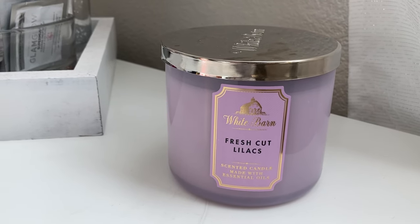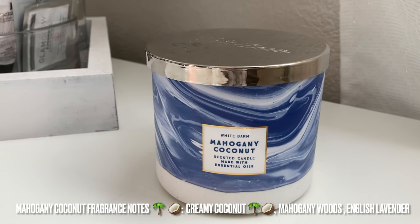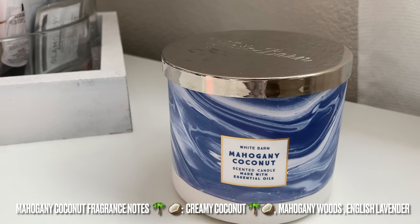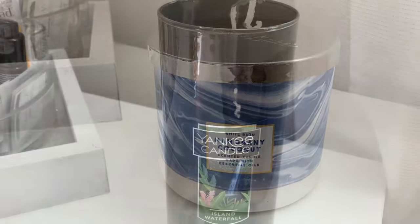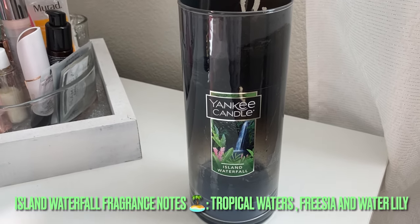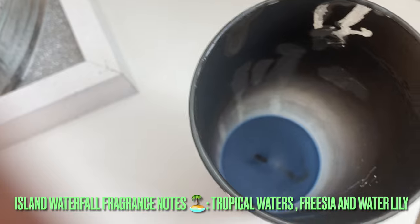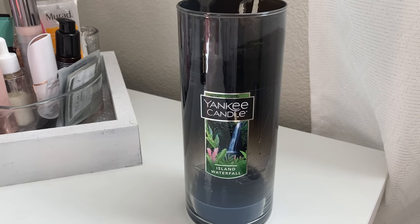I recently purchased Mahogany Coconut — I've also burnt Mahogany Teakwood and Mahogany Teakwood High Intensity before. We call this the 'sexy man candle' because it smells like a sexy man with a cologne scent. Even my cousin's husband likes it — it has a very nice masculine scent, great to get for the men in your life. I got the Yankee Candle Island Waterfall when my husband and I were in Reno, Nevada. He had actually ordered me the mini one online for about twenty dollars, but we found this large one there for 75% off at eight dollars. I'm currently burning it in my living room — as you can tell, it's lasted a while and I'm a huge fan.